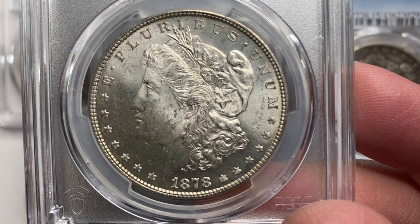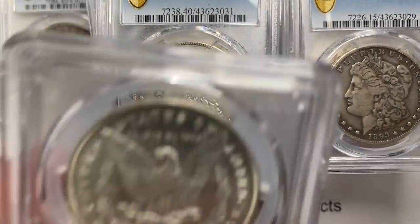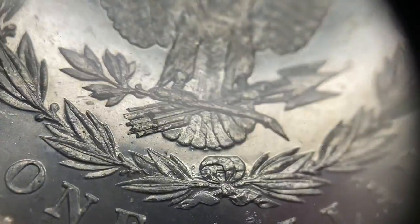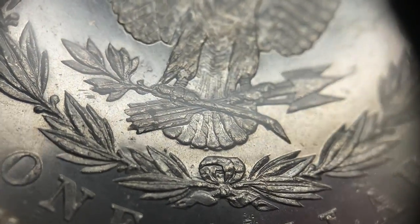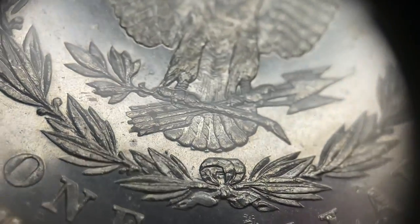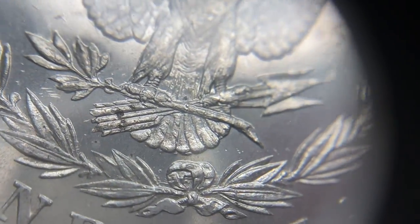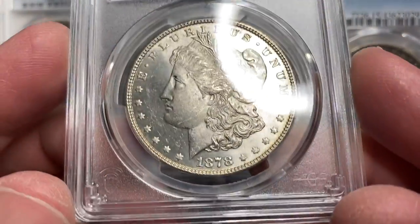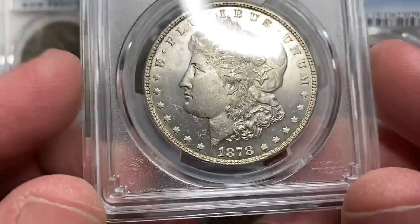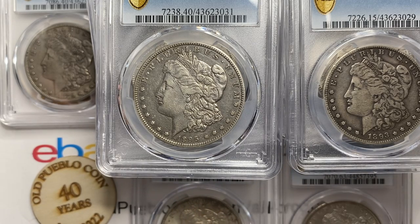And we've got the 1878 — this is the Philadelphia Mint, the 7-over-8 tail feather weak variety. You can see right dead center over the third and fourth tail feathers, there are other tail feathers underneath it. The strong variety has the tail feathers a little farther off to the right sticking out a little further. It's a real popular variety. In 1878, they had so many die gyrations that they're all over the place as far as type. MS63 — it's got a lot of contact and bag marks on it, priced in that $2,500 range ballpark.